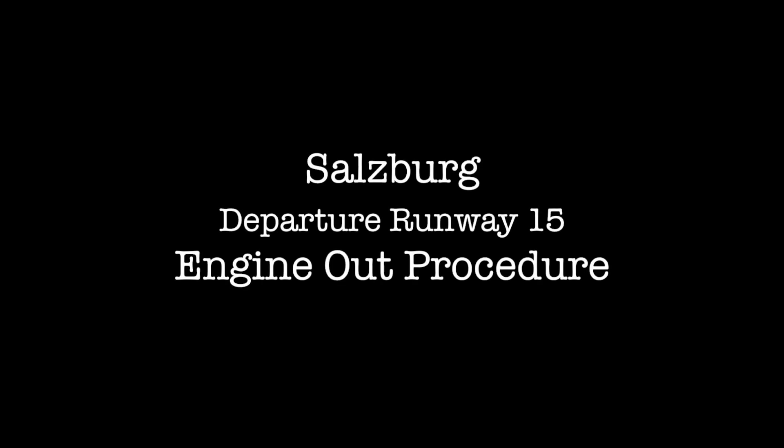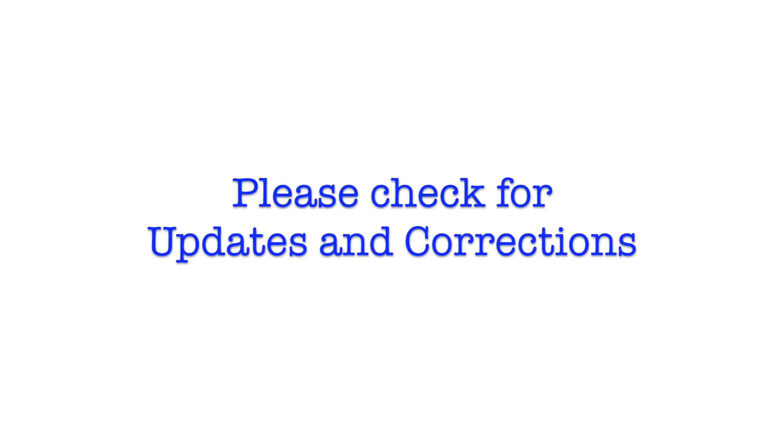Salzburg. Departure runway 15. Engine out procedure. Please, before starting, always check for updates and corrections at the video description.